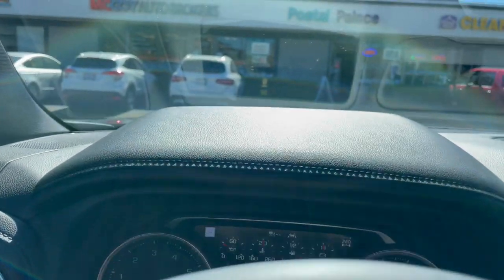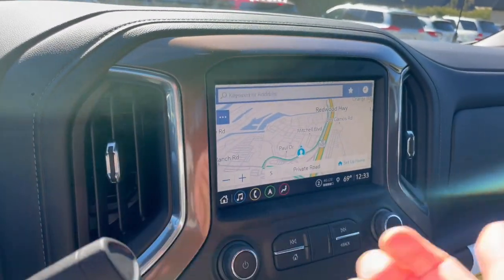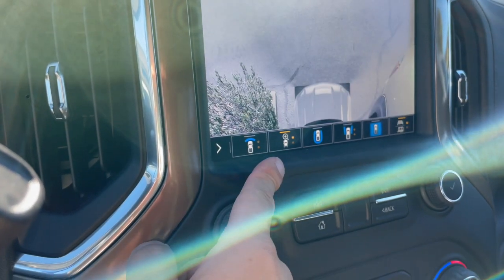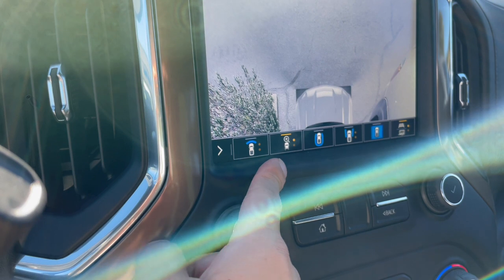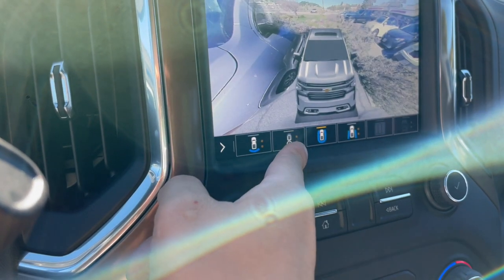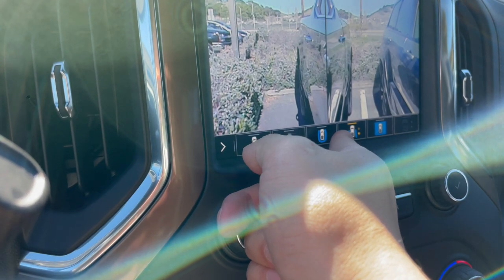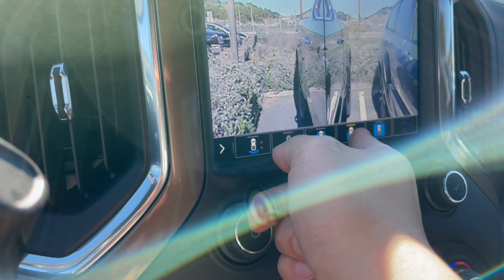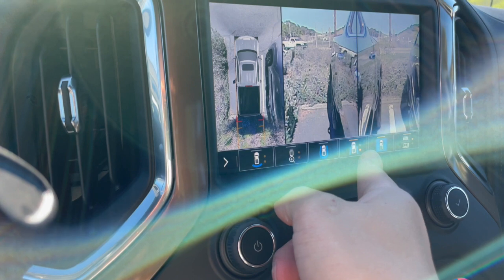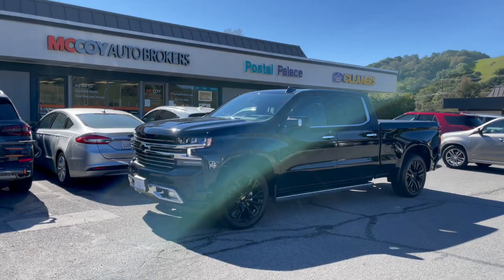Our client's new Silverado also has heads-up display. And the trailering cameras — I'll pull here into reverse. So that's rear, front view, bird's-eye view, lining up your trailer, panoramic 3D camera, blind spot on left and right corner, panoramic bird's-eye and curbside cameras, guidance lines, and trailering lines.